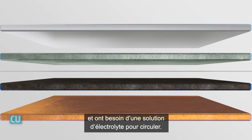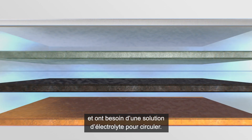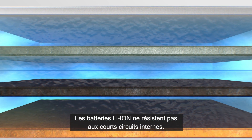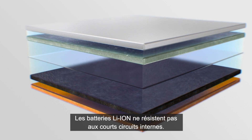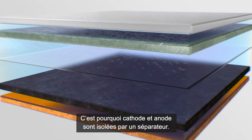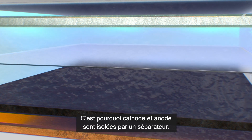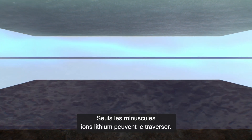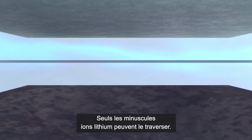Lithium-ions are passive. They move only with a transport medium, preferably an anhydrous electrolyte. Internal short circuits are fatal for lithium-ion batteries. For this reason, plus and minus poles are strictly separated. The separator is the ideal protective wall. Only the tiny lithium-ions can overcome it.